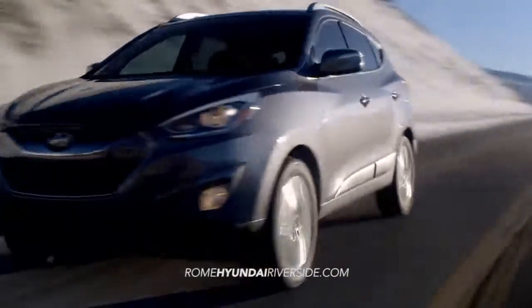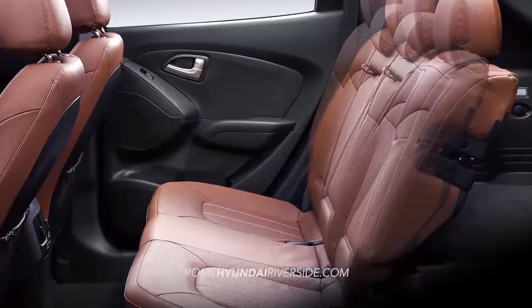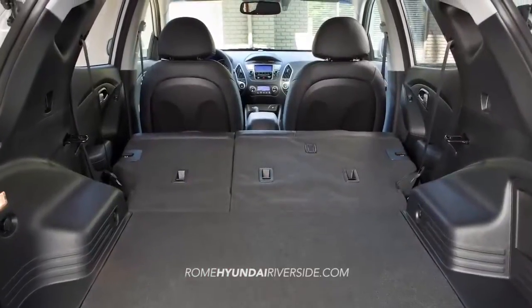The Tucson is equipped with a surprising amount of interior and storage space. When taking advantage of its foldable rear seats, you'll have almost 56 cubic feet of space — enough for a full-size mountain bike.